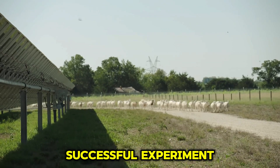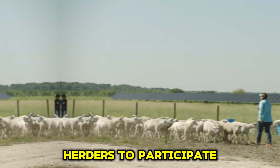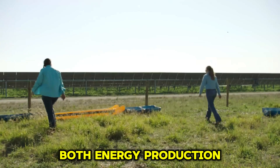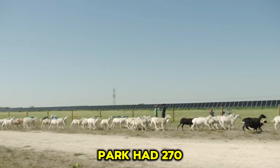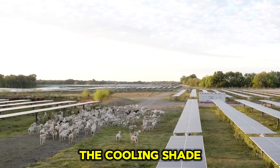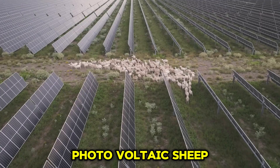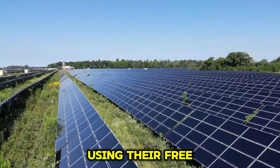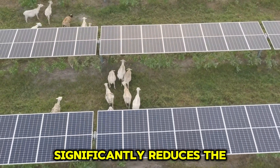Encouraged by the successful experiment, the project team expanded the sheep herd and invited local herders to participate. This gradually transformed the photovoltaic park into an area that supports both energy production and efficient pasture functions. By 2023, the park had 270 sheep pens housing over 300,000 sheep. These sheep enjoy the cooling shade of the solar panels while maintaining power generation efficiency. Locally known as photovoltaic sheepherders, these sheep can eliminate about five pounds of weeds each day, significantly reducing the need for manual cleaning.